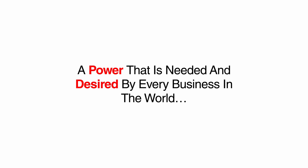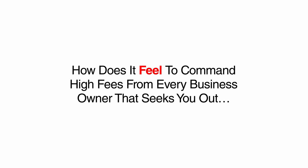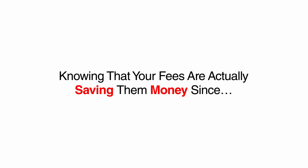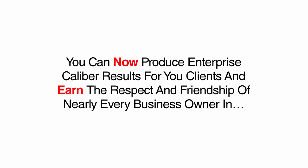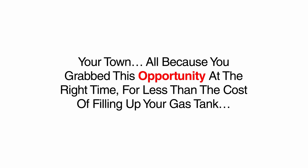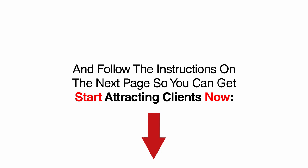Just imagine the confidence you now have being able to rank any business site on the first page of Google with a proven strategy — a power that is needed and desired by every business in the world. How fast will every business owner in town flock to you as word gets out that you can produce real results? You can now produce enterprise-caliber results for your clients and earn the respect and friendship of nearly every business owner in your town, all because you grabbed this opportunity for less than the cost of filling up your gas tank. Look below this video right now, click on the yellow button that says, 'Yes, Luther, give me my SEO checklist now,' and follow the instructions on the next page so you can get started attracting clients.